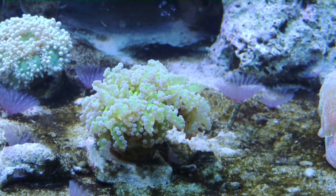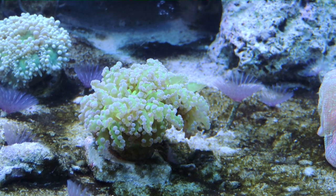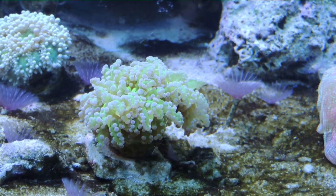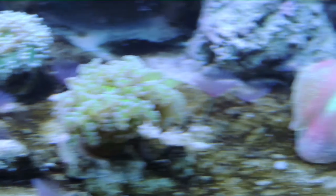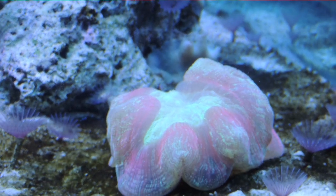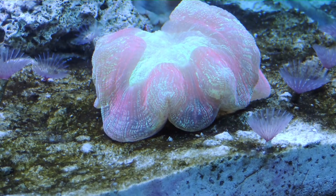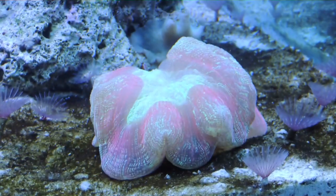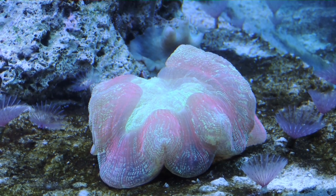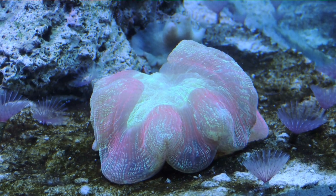And this Frogspawn is purple and green — the color is great. And my open brain — I love this guy. He is big, he is fat, he's healthy. He exhibits feeding behavior almost every day and it's just been great. He does change size a lot throughout the day, but he seems to be very happy and healthy.